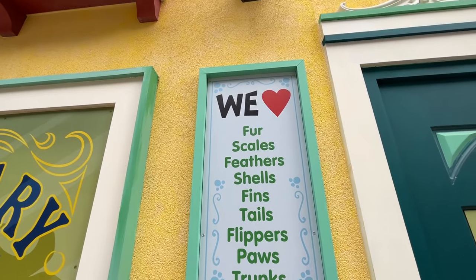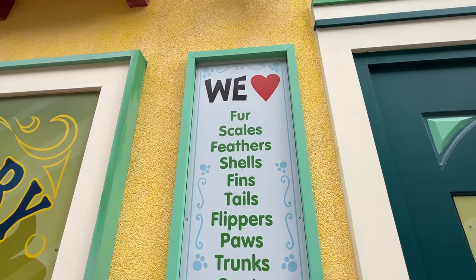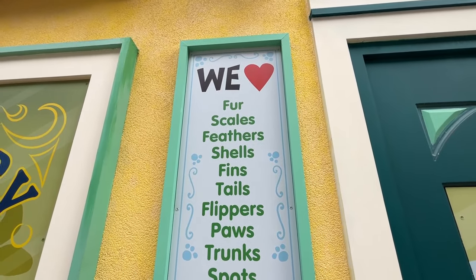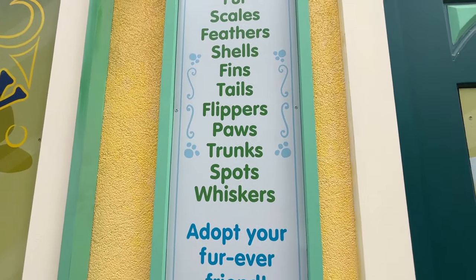There's also a sign stating how much they love fur, scales, feathers, shells, fins, tails, flippers, paws, trunks, spots, and whiskers. And of course, this is a place where you can adopt your fur-ever friend.